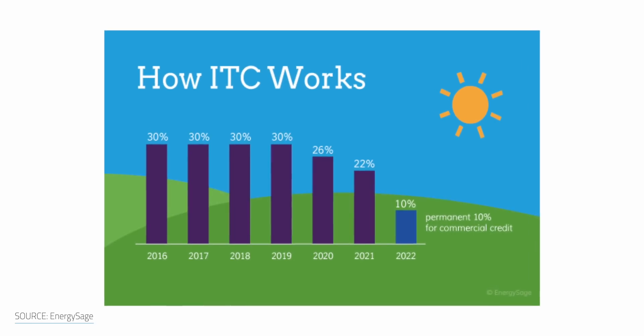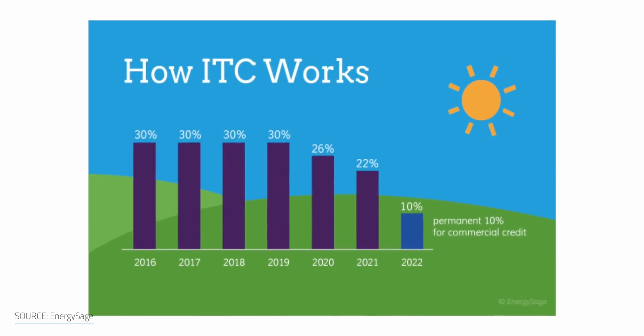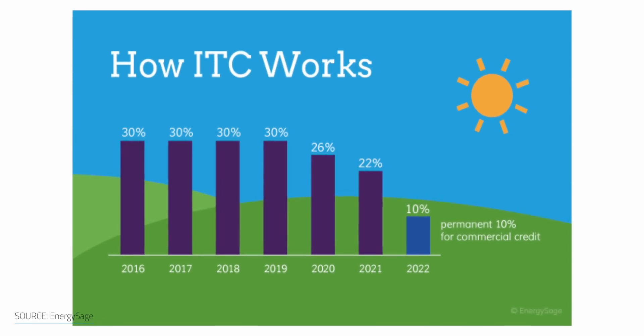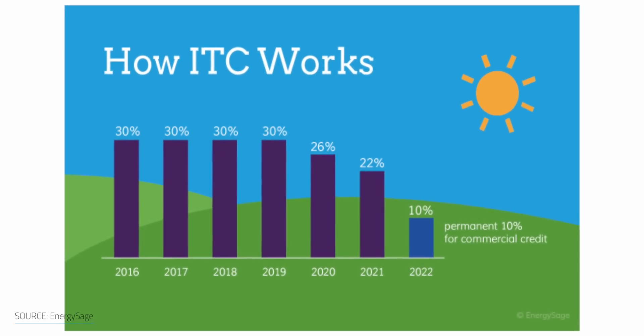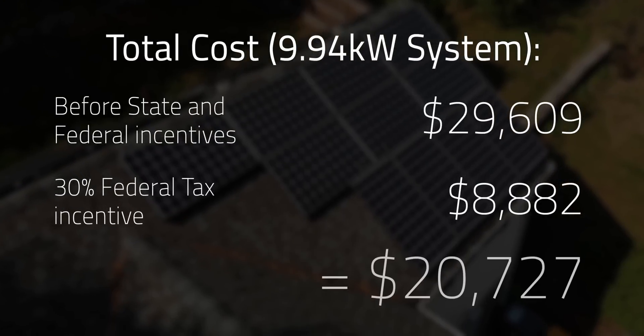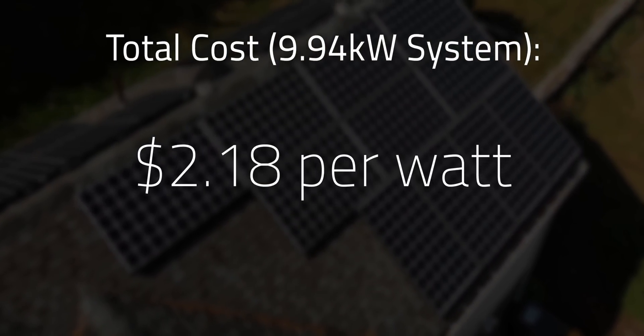The current program is winding down and is currently at a 26% credit. In 2021 it goes down to 22%, and in 2022 it'll disappear for homeowners completely, but for commercial installations it will remain at 10% forever. In the end, our system cost us about $20,727 out of pocket, or about $2.18 per watt for the installation.